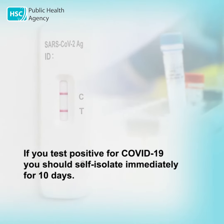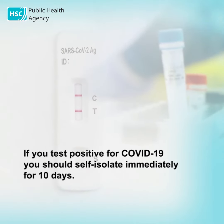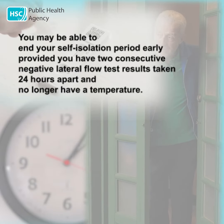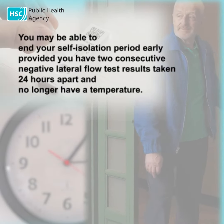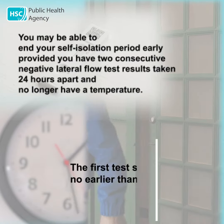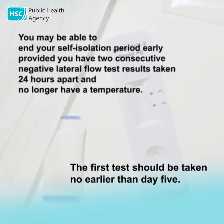If you test positive for COVID-19, you should self-isolate immediately for 10 days. You may be able to end your self-isolation period early, provided you have two consecutive negative lateral flow test results taken 24 hours apart and no longer have a temperature. The first test should be taken no earlier than day five.